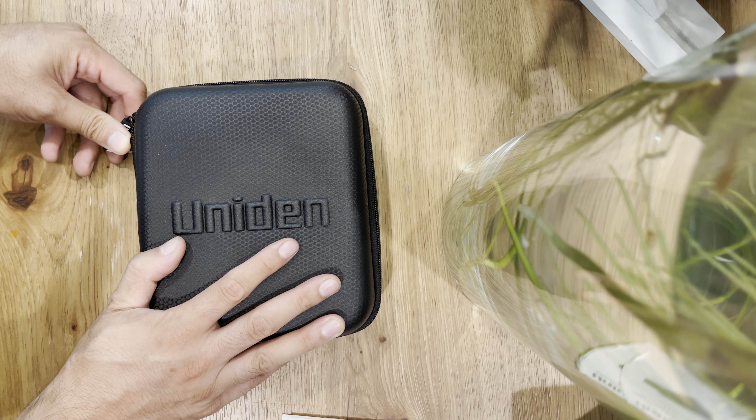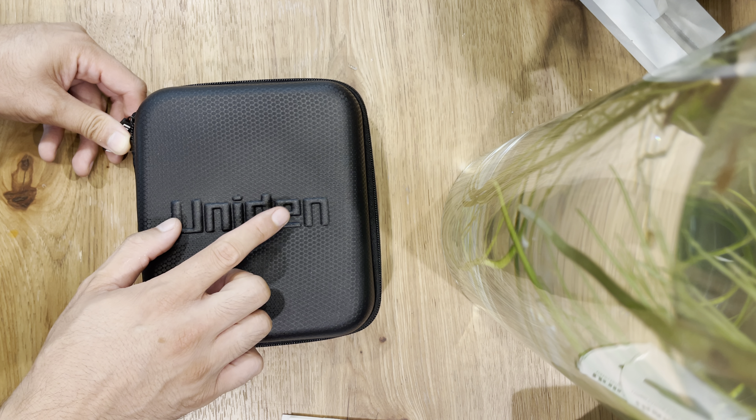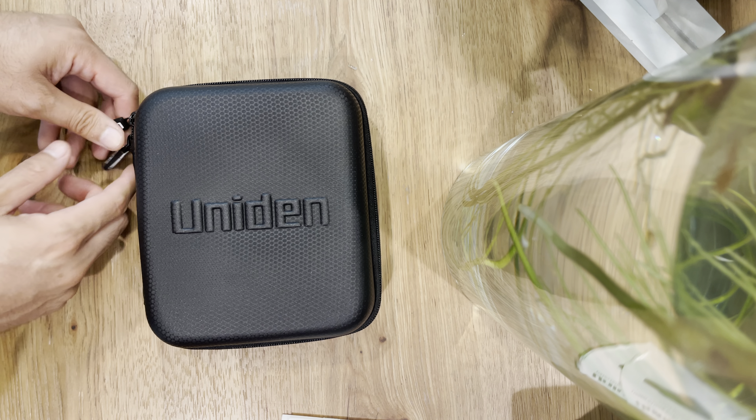We'll do another video on mounting this in a Tesla and how we plan to mount it. There are two different ways without having to tap into your internal power wire behind your rear mirror, because that is a little tricky, but it is possible. We'll do it the direct way and just run the wire through the 12-volt.